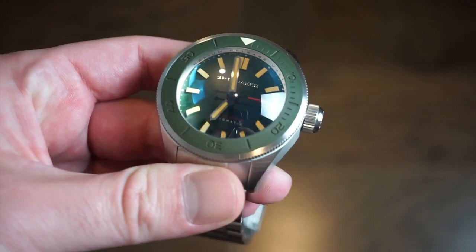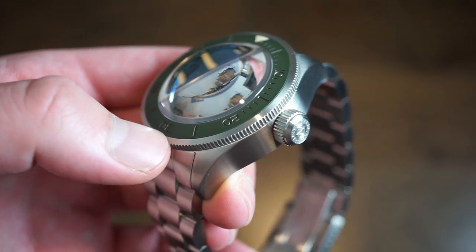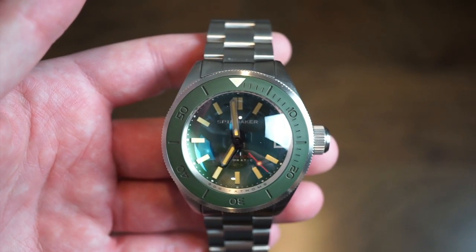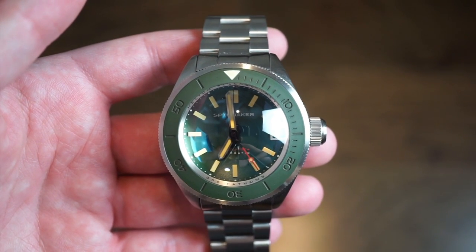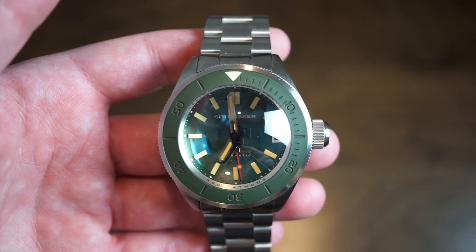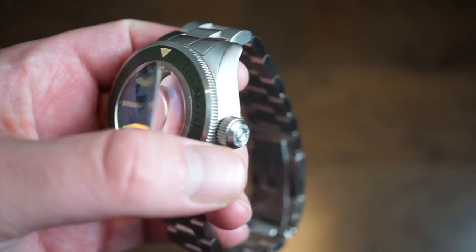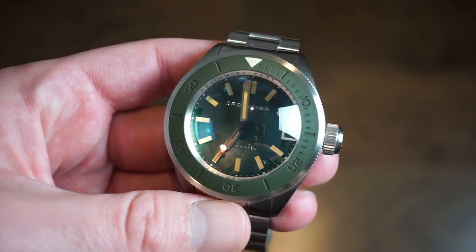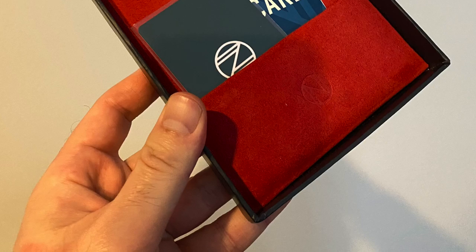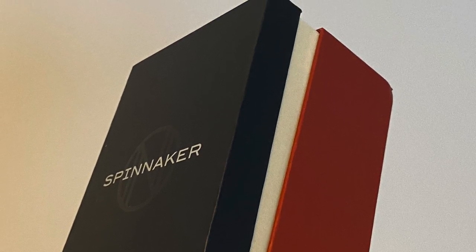This is the new Spinnaker Picard model retailing at $550 US dollars. This is the green dial variant — it's quite a big watch for the bigger wrist, but it's not as big as their previous release of this model, which was much bigger. This one is definitely more wearable. We get a nice large crown as well. The packaging is pretty simple — comes in their Spinnaker box with your warranty and instruction manual.